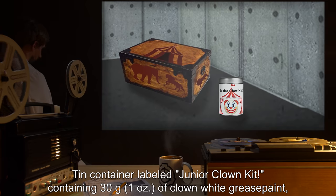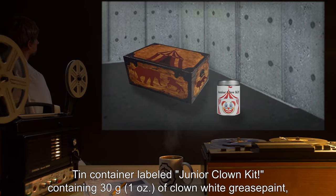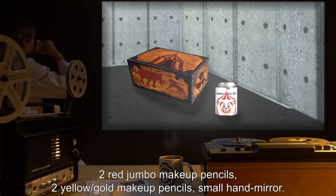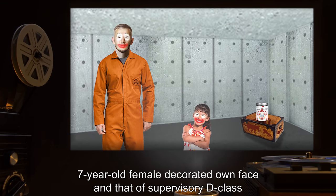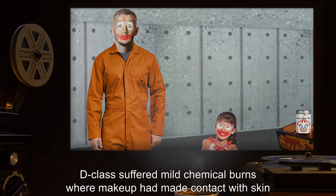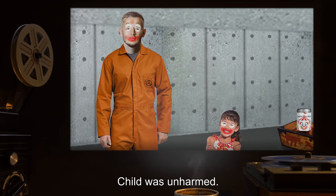Toy: Tin container labeled Junior Clown Kit, containing thirty grams (one ounce) of clown white grease paint, two red jumbo makeup pencils, two yellow gold makeup pencils, and a small hand mirror. Usage by child: Seven-year-old female decorated her own face and that of a supervisory D-class. Result: D-class suffered mild chemical burns where makeup had made contact with skin and developed a persistent allergy to lanolin. Child was unharmed.